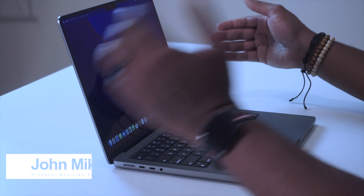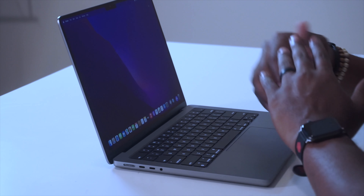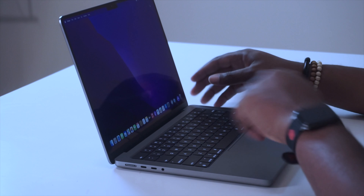You know who it is — it's your boy John Mike, back again today with the new MacBook Pro. This is the 14-inch with 16 gigs of RAM, M1 Pro — not the Pro Max. This is the one I got; picked it up from Best Buy.